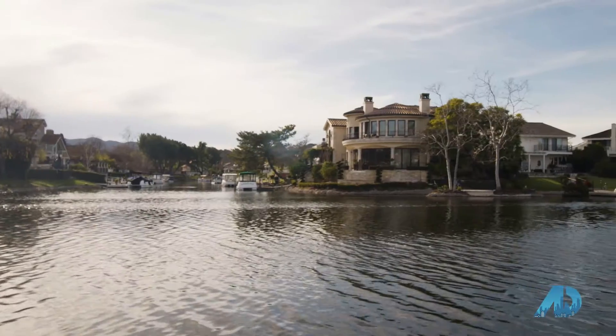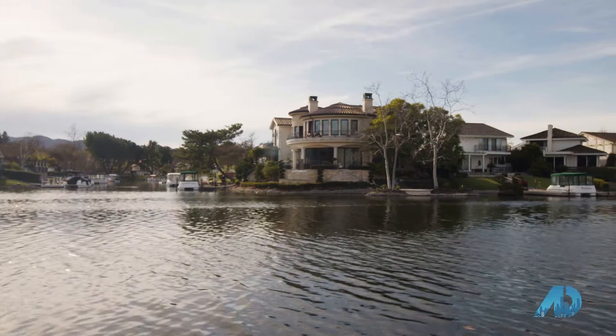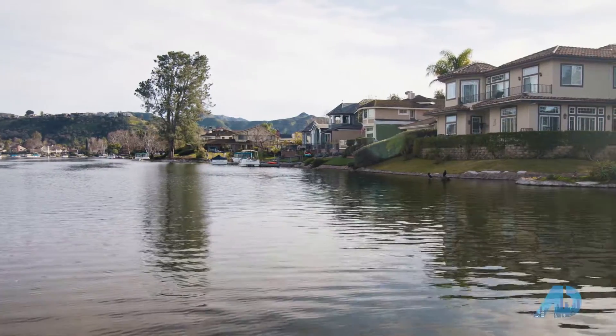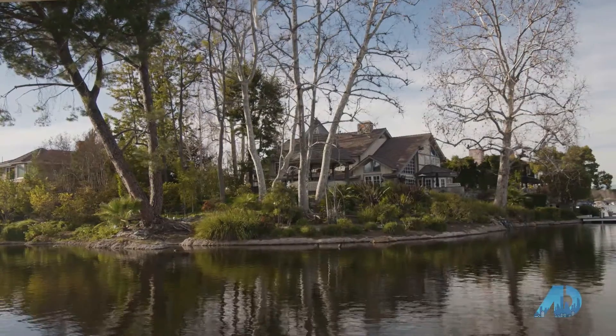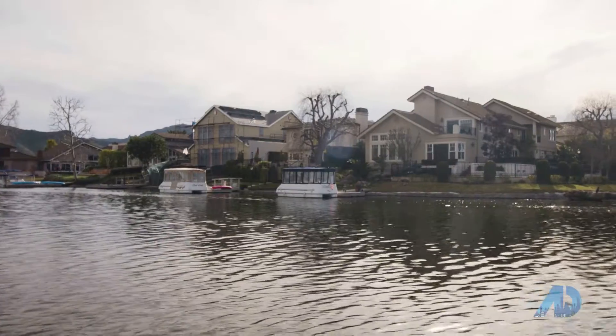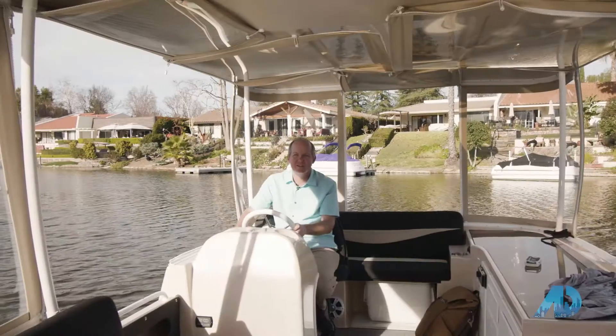So in addition to the shopping center and restaurants that I showed you, the lake offers incredible waterside living. This is what you wake up to every day. There's really something for everybody here at the Westlake Village Yacht Club.